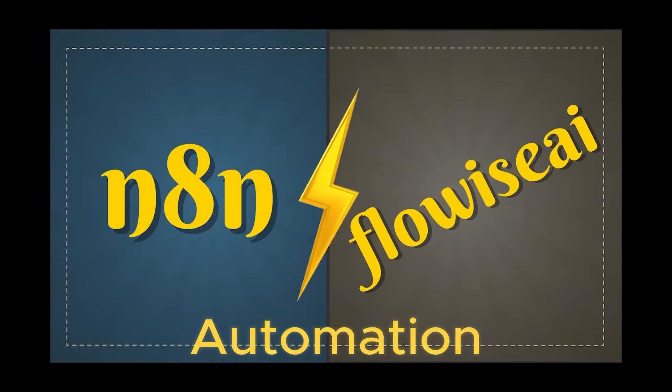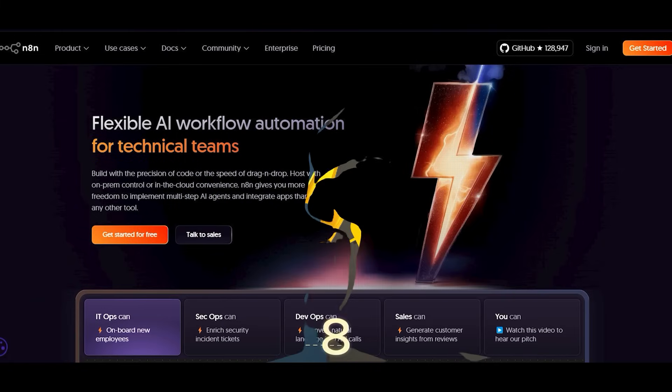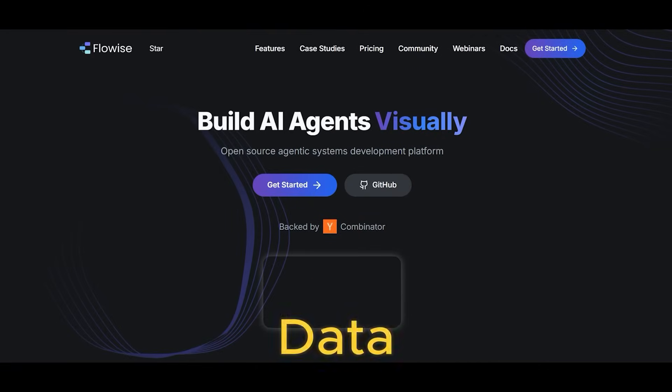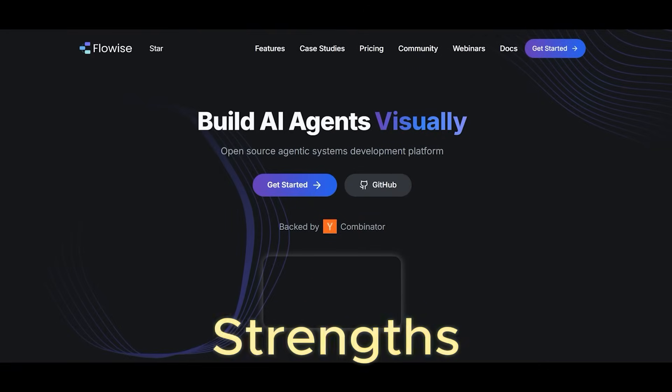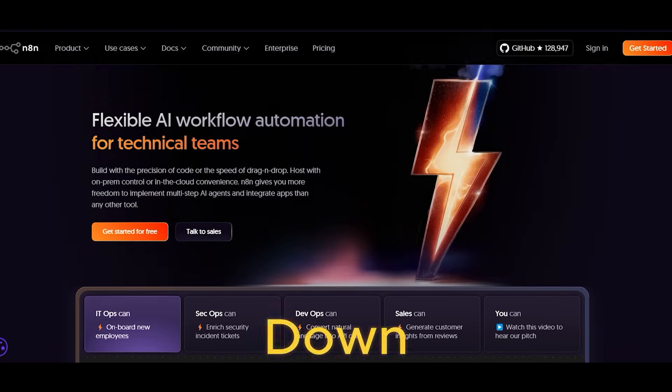When it comes to workflow automation, two names are increasingly popping up in tech circles: N8N and FlowEyes. Both platforms are brilliant enablers for automating repetitive tasks and building data-driven processes, but their strengths lie in slightly different arenas. Let me break it down from my perspective.